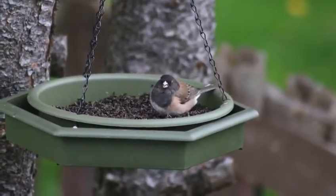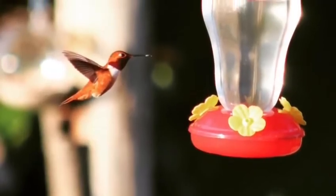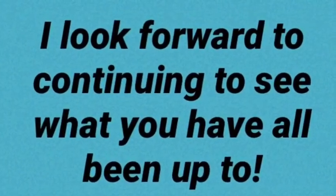I decided to hang some bird feeders in my backyard and I hung up a special type of bird feeder for hummingbirds and I was able to capture this picture.